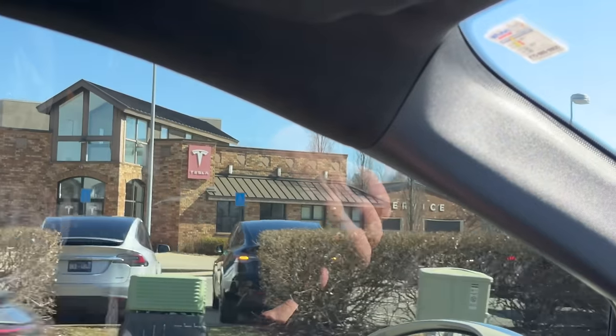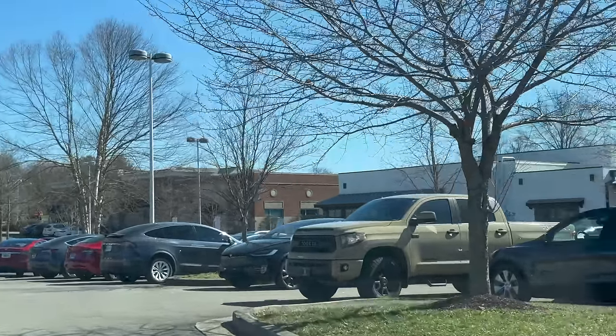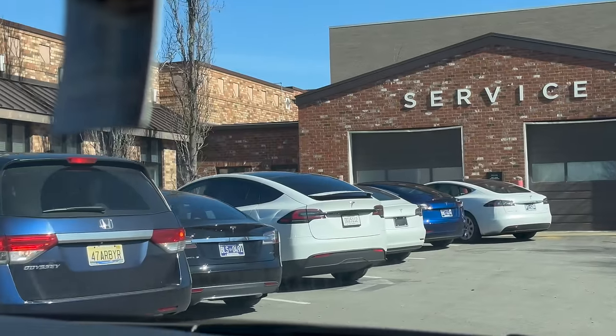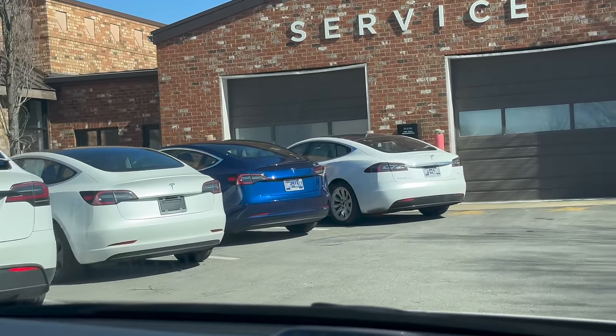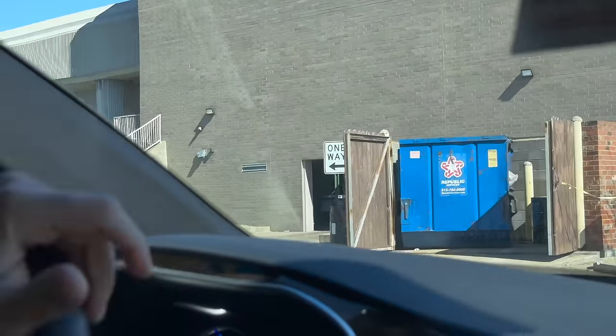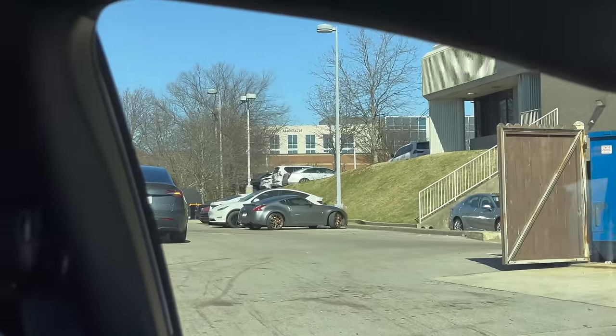We just made it to the Tesla in Nashville — we're actually technically in Brentwood. Look at all these Teslas! We're going to see if we can spot my car. There's a lot of Model X's right there. Oh, there it is — isn't that it right there? My husband thinks they're detailing it and getting it ready for us. I'm going to go sneak over there and see if that's it.